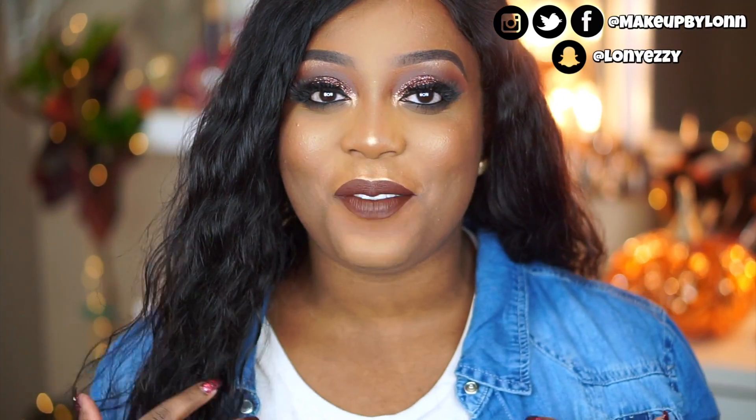Hi guys, welcome back to my channel. So in today's video we are going to be doing a voiceover video — you guys haven't had one of these in probably about a month or two. So this video will have my entire face, lips, eyes, everything like that as far as this tutorial. I'm really excited for you guys to see this video because you guys haven't seen my entire routine in a long time, although nothing really changes up too much.